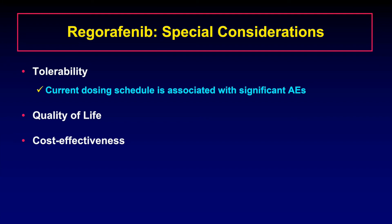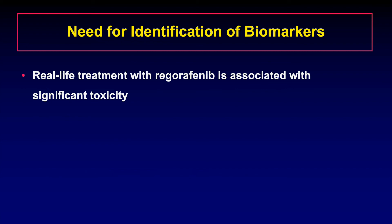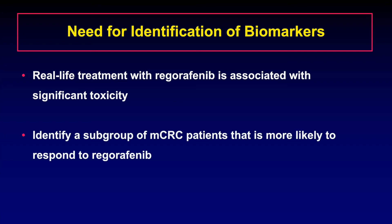Regorafenib offers modest survival benefit and therefore its cost-effectiveness is a subject of debate. In addition to causing tumor shrinkage, anti-angiogenic agents can cause cavitation in tumors as a result of central necrosis from inhibition of blood supply to the tumor. This should be kept in mind especially when assessing radiographic response to regorafenib therapy. Real-life treatment with regorafenib is associated with significant toxicity leading to frequent treatment discontinuation. Therefore, it is very important to try and identify a distinct subgroup of metastatic colorectal cancer patients who might be more likely to respond to regorafenib therapy.